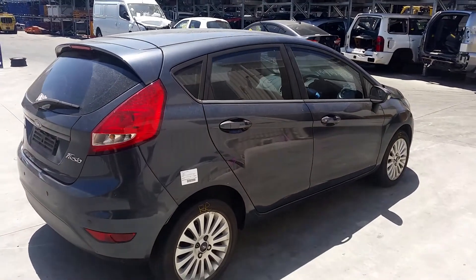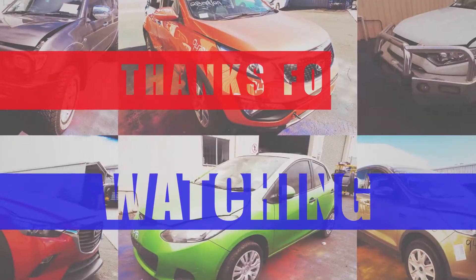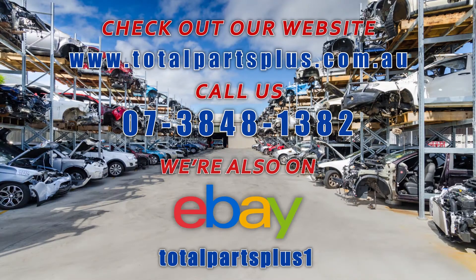I'm Chris from Total Parts Plus and I'd like to thank you for watching this video. Bye bye.